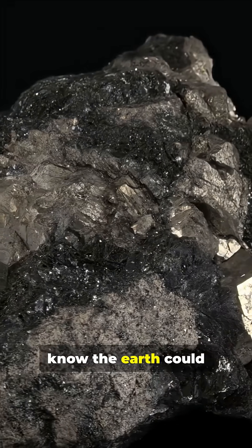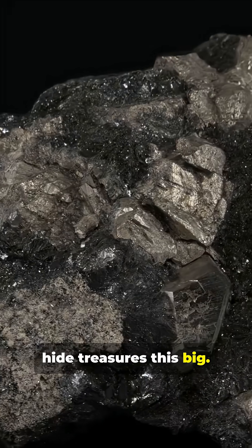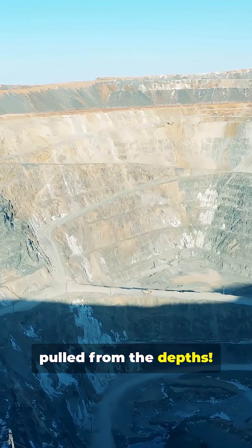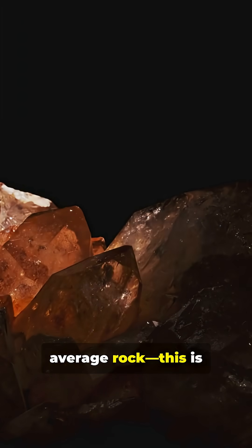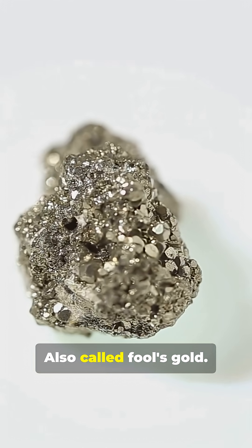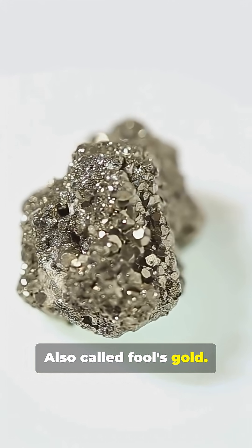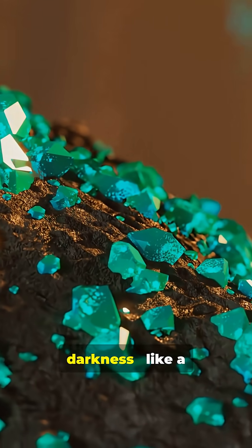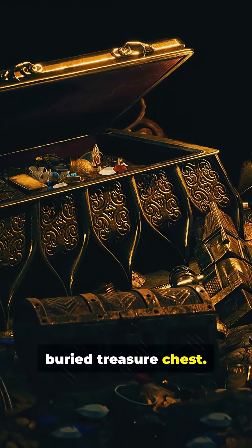I bet you didn't know the Earth could hide treasures this big. You need to see this giant crystal pulled from the depths. This isn't your average rock. This is a massive pyrite crystal, also called fool's gold. Weighing over 200 pounds, it gleamed in the darkness like a buried treasure chest.